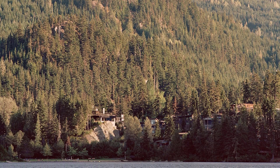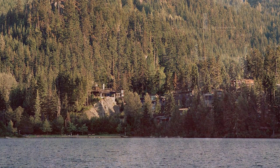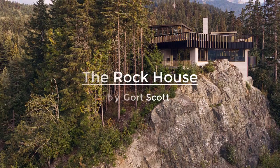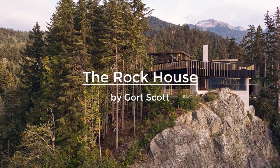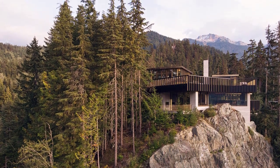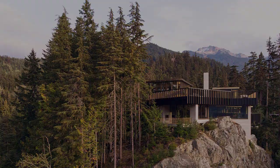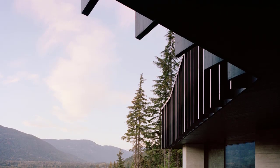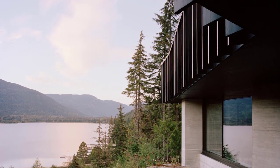The Rock House is a spectacular contemporary home perched on a rocky outcrop in the Canadian mountain resort of Whistler, offering impressive views over Alta Lake. This private home features concrete, timber, and glass that respond to its spectacular surroundings.